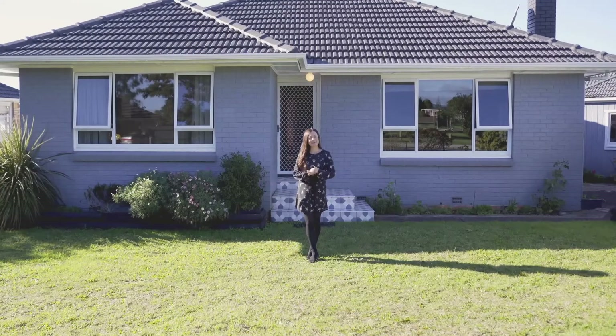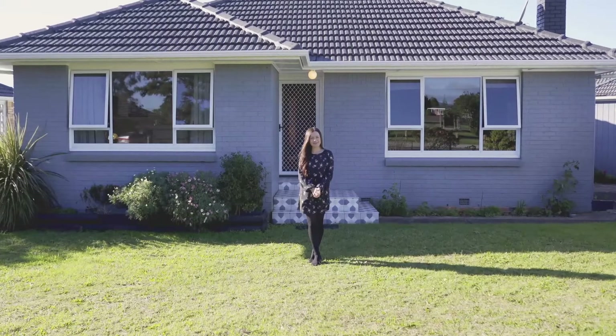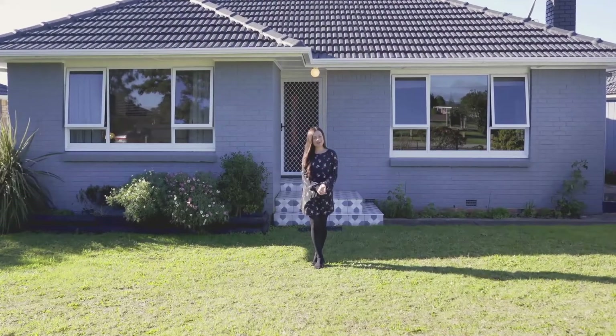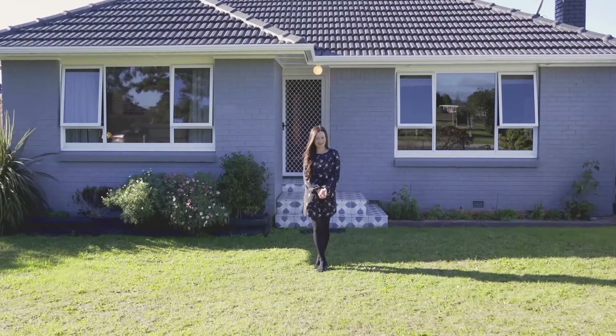This beautifully presented brick and tile gem, located close to the hub of the Te Atatū Peninsula village, is bound to win you over. The home has been owned by the same family and well cared for since 1995.